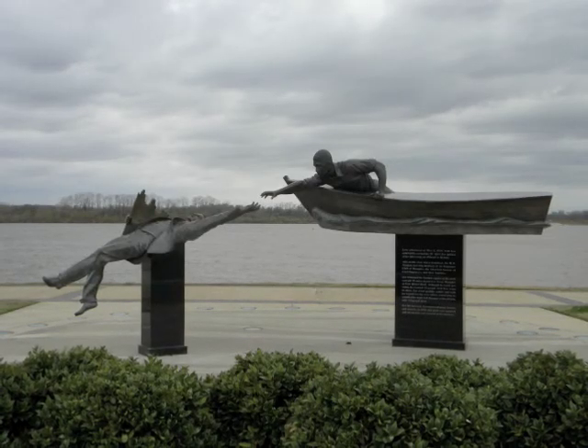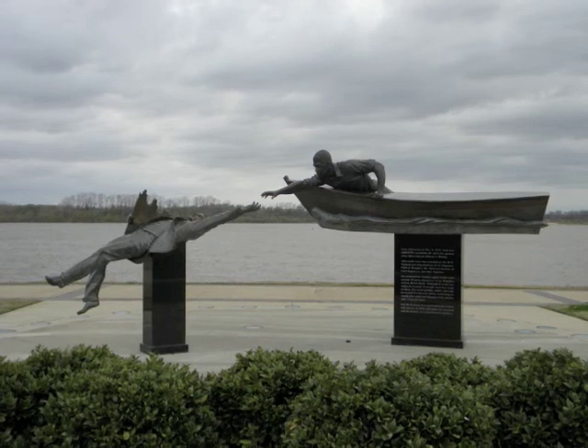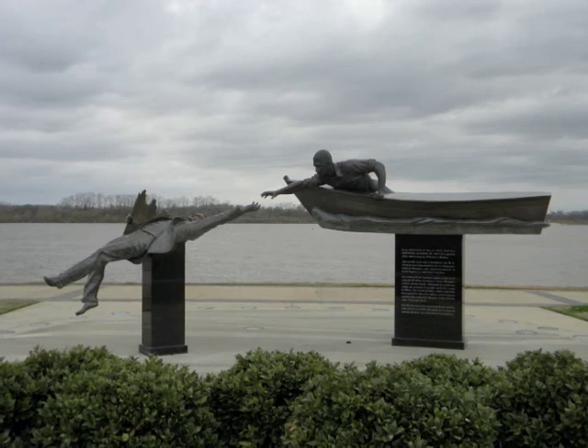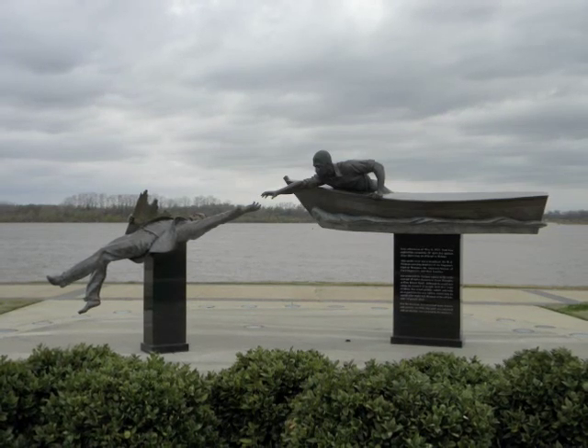Tom Lee Park is a mile-long memorial park that runs along the mighty Mississippi River. This park is dedicated to Tom Lee and his courageous actions on a fateful day in 1925.